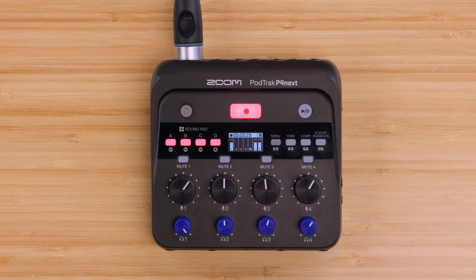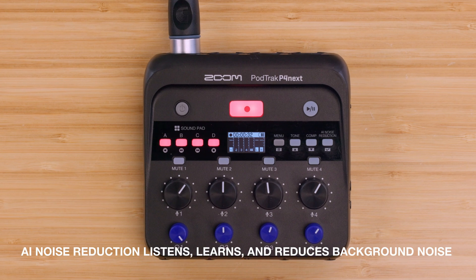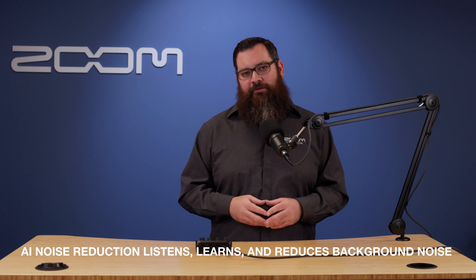To make your audio sound even better, the P4Next features AI noise reduction. When turned on, it listens, learns, and automatically reduces background noise — things like air conditioners, street sounds, or other environmental distractions.